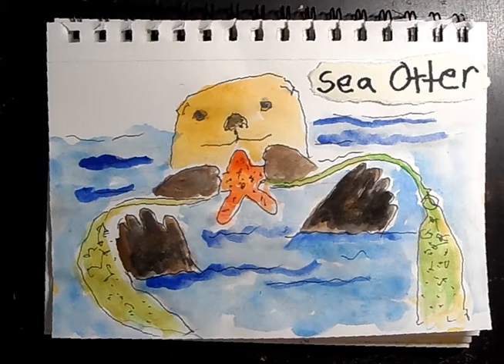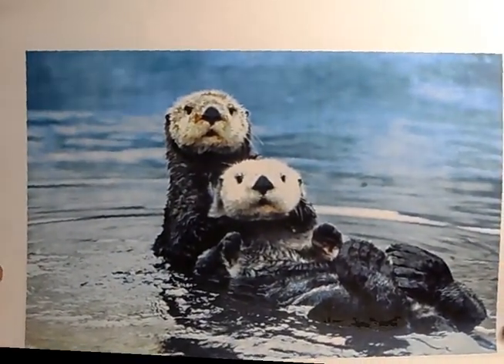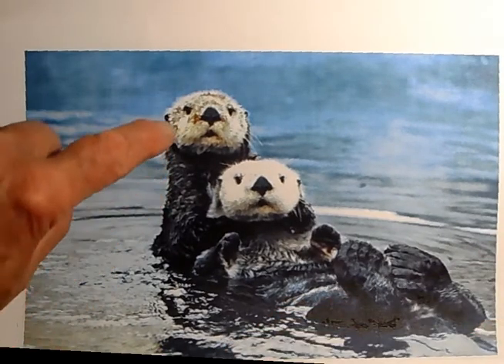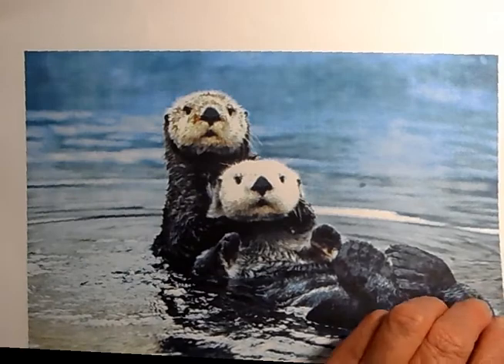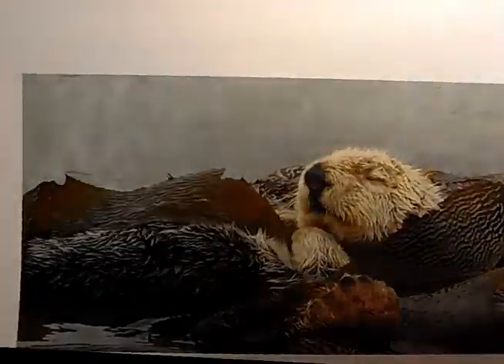I also want you to see some pictures of the sea otters. Here's the mama and the baby again. They have these flippers, little hands. Their faces are much lighter than their bodies. Something to keep in mind.